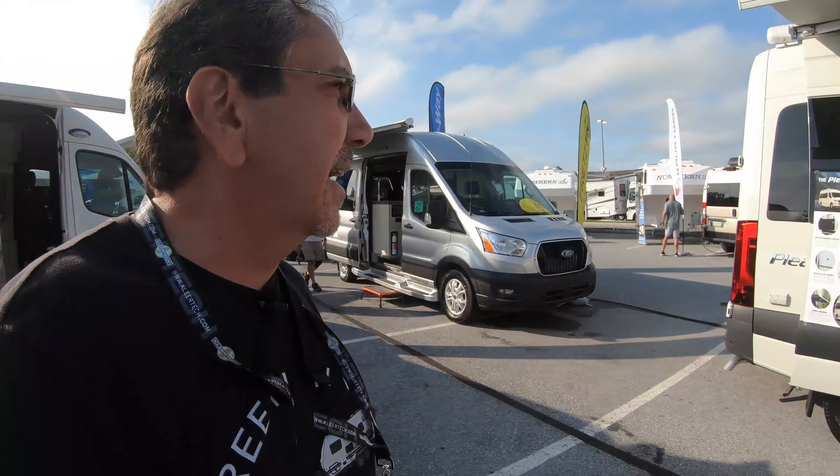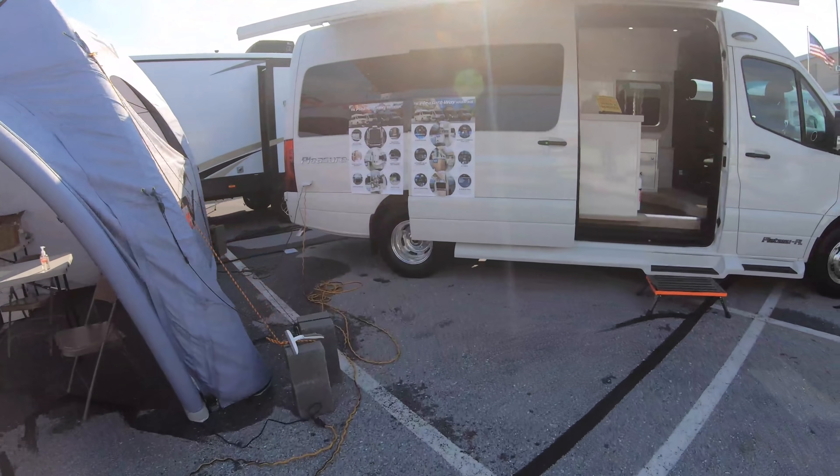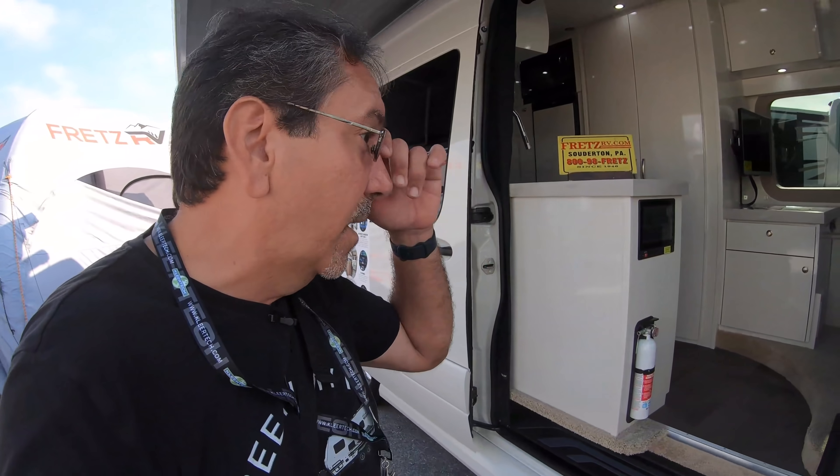For that price I would imagine you're going to have some advanced technology. By the way, that's the Pleasure Way Plateau FL. The Plateau XL is the one I haven't seen anymore.